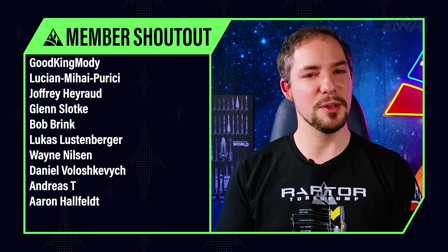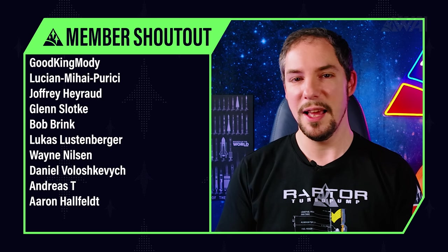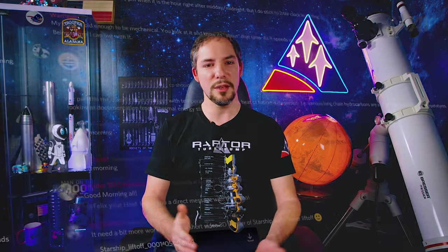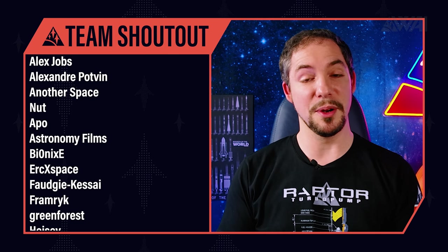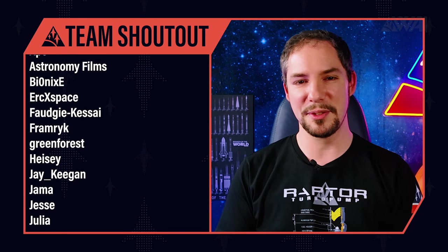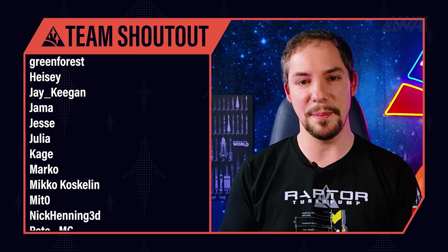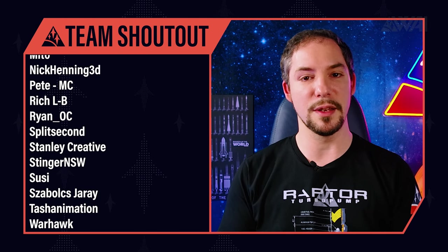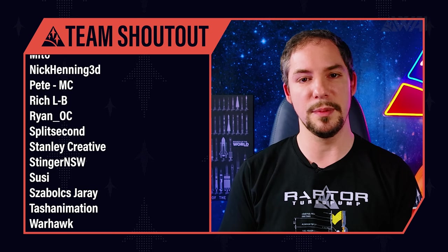Today's Patreon and YouTube member shout out goes to Lucian Mihai Purici, Bob Brink, Aaron Halfeld and many others. You rock! Thank you for making the difference and for supporting the channel — you have the gratitude of the whole team. Do not forget to join us on our Discord server. The whole team again — it's a bit like SpaceX: construction sites all over the place with separate teams working on different tasks at the same time, all driven by the spirit of the community. Thank you so much to every single one of you for doing this. You rock!